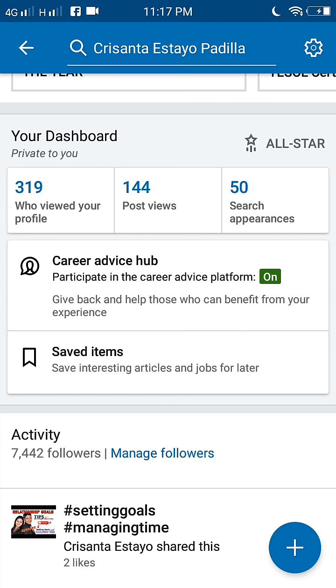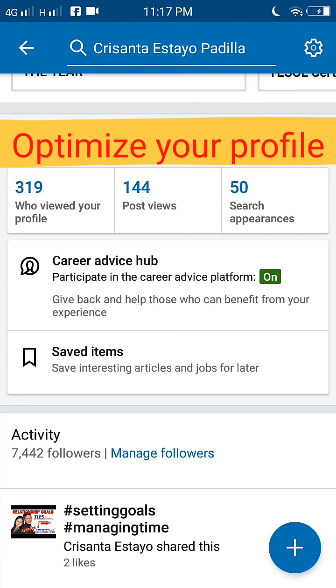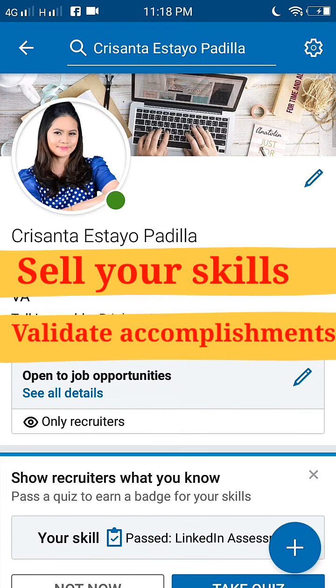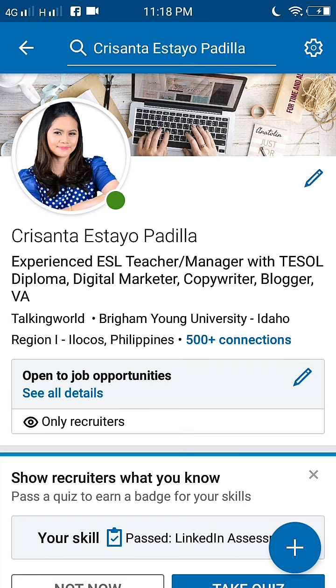LinkedIn is a powerful tool and one that's really easy to use and take advantage of. Make the most of it by optimizing your profile to stand out in a sea of candidates, sell your skills, and validate your accomplishments. You want your page to be visually appealing to visitors while making it easy for them to get a feel for who you are and what you can do for them professionally. These are the 10 tips that can help you start building your winning LinkedIn profile.